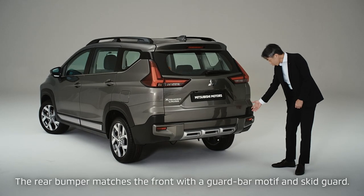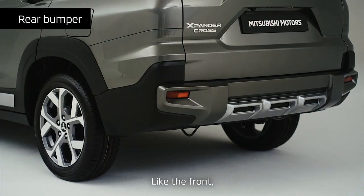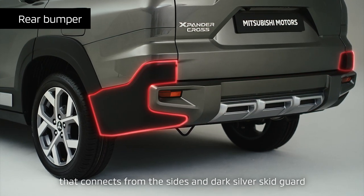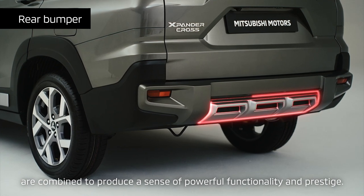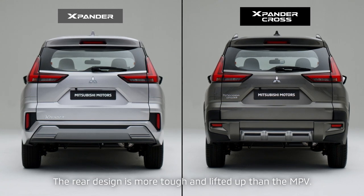The rear bumper matches the front with a guard bar motif and skid guard. Like the front, the body-colored guard bar form, tough material black that connects from the sides, and dark silver skid guard are combined to produce a sense of powerful functionality and prestige. The rear design is more tough and lifted up than the MPV.